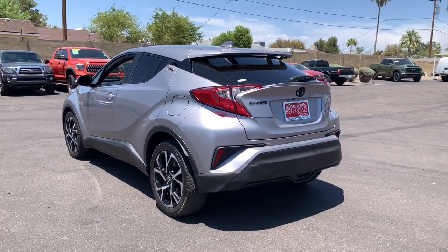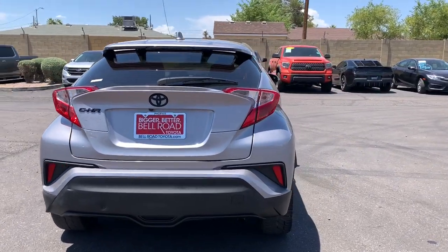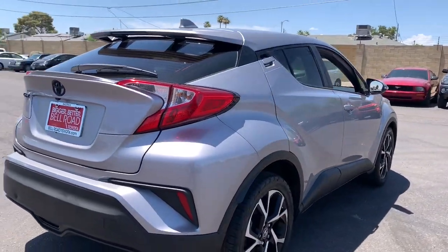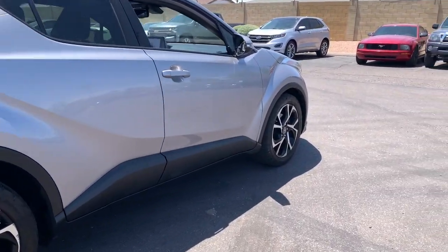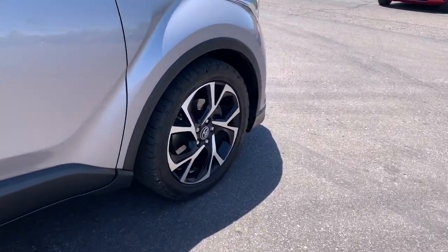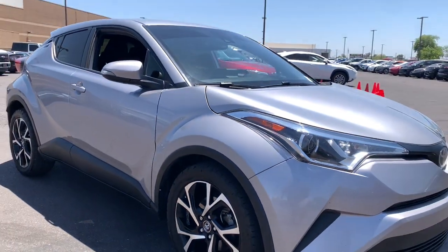Drive dynamically in this C-HR, the small, efficient crossover with standout looks, touchscreen infotainment tech, a flexible interior loaded with creature comforts and spirited performance. You'll be amazed at its artful blend of style and convenience. These are just some of the great options this vehicle comes with.